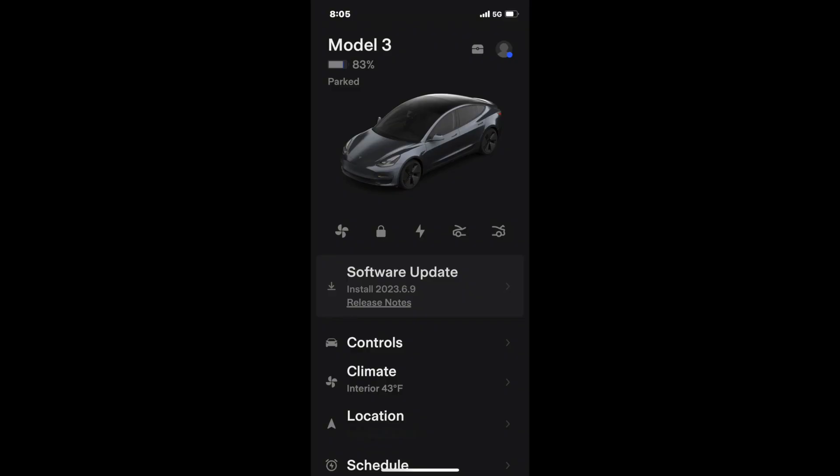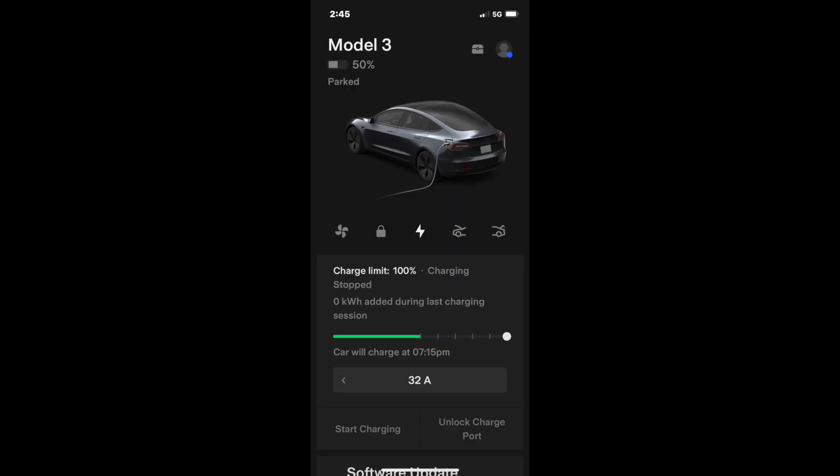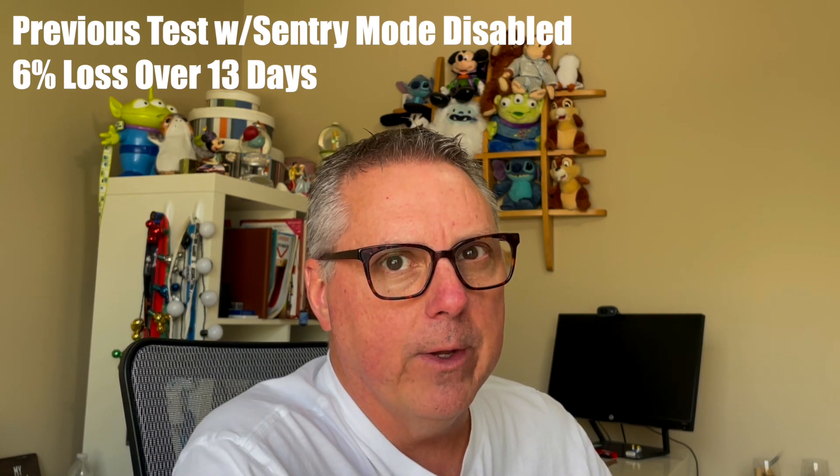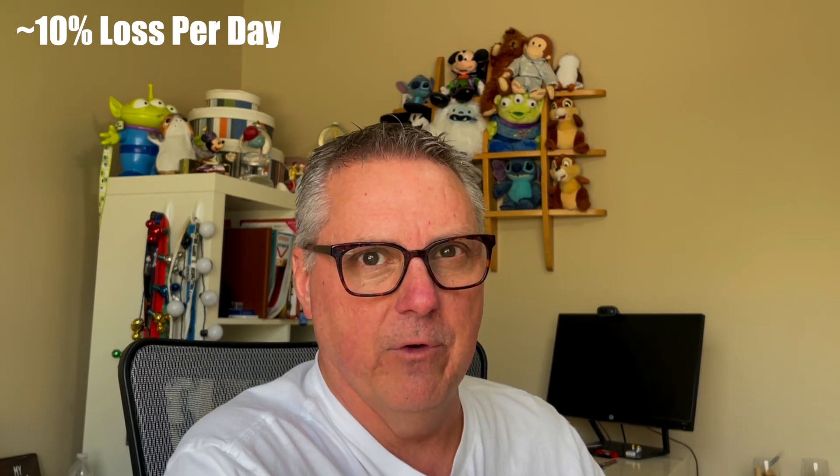I started monitoring at 8:05 p.m. on March 29th, same as my wife's test, and finished monitoring on April 2nd at 2:45 p.m. — just under four full days. In that time, the state of charge declined from 83 percent to 50 percent — a loss of 33 percent over those four days. I was really shocked by these results. In my previous tests we lost six percent over 13 days with sentry mode disabled. Now with sentry mode enabled and cabin overheat protection, I'm seeing a loss equivalent to roughly 10 percent a day.